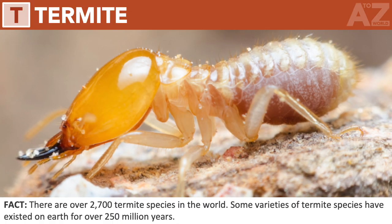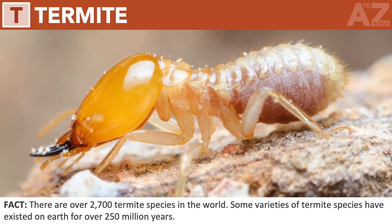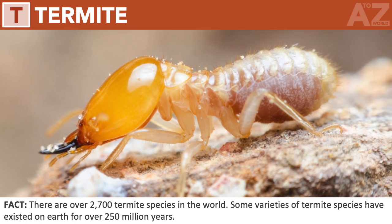Termite. There are over 2,700 termite species in the world. Some varieties of termite species have existed on earth for over 250 million years.